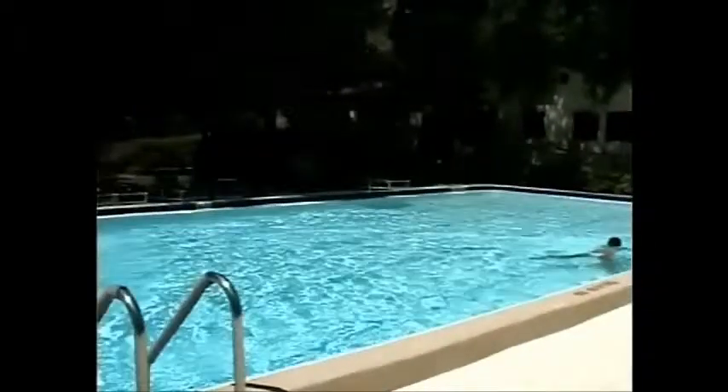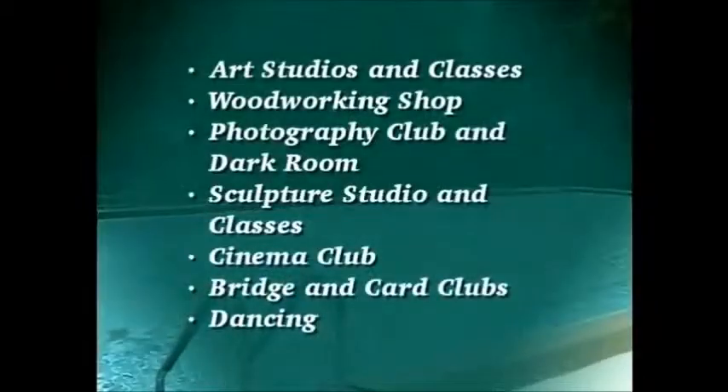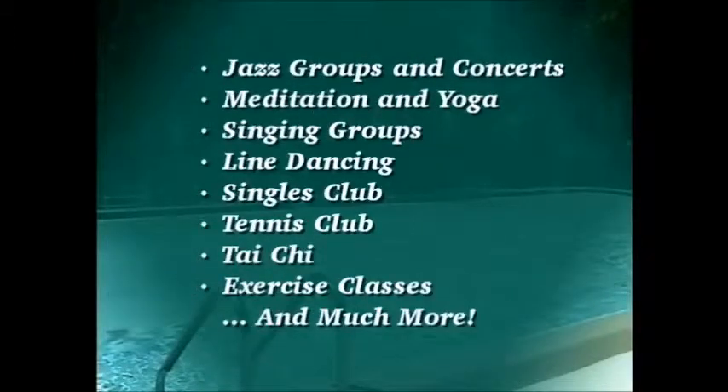Pelican Cove has many clubs and activities available to its residents. Among these are art studios and classes, a full woodworking shop, photography club and darkroom, sculpture studio and classes, cinema club, bridge and card clubs, dancing, jazz groups and concerts, meditation and yoga, singing groups, line dancing, singles clubs, tennis club, tai chi, exercise classes, and much more.